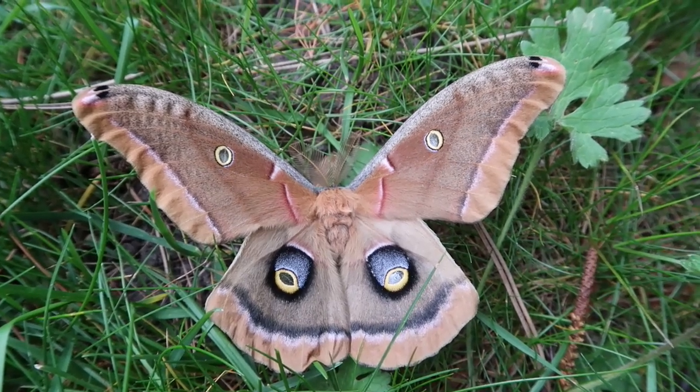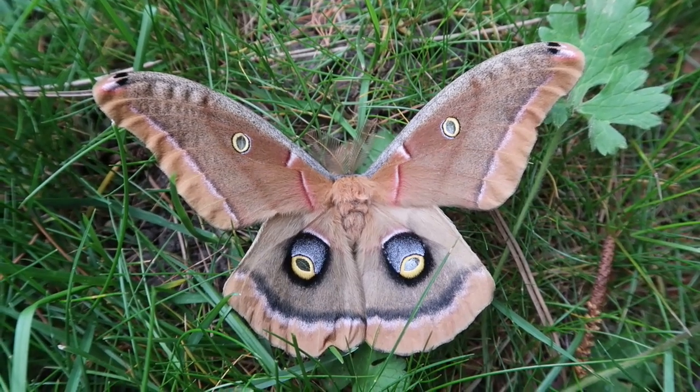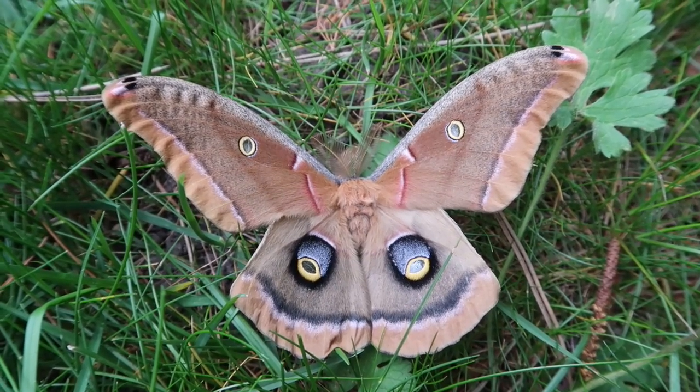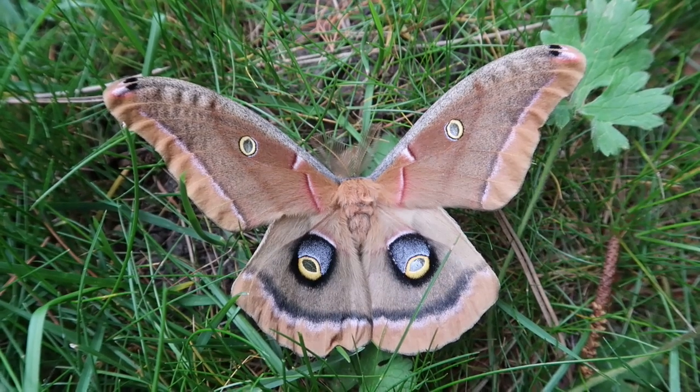What's up everyone, and thank you for watching again today. Today I'm going to make a video about one of the most common Saturniidae moths found in North America. This is a Polyphemus moth, scientific name Antheraea polyphemus.